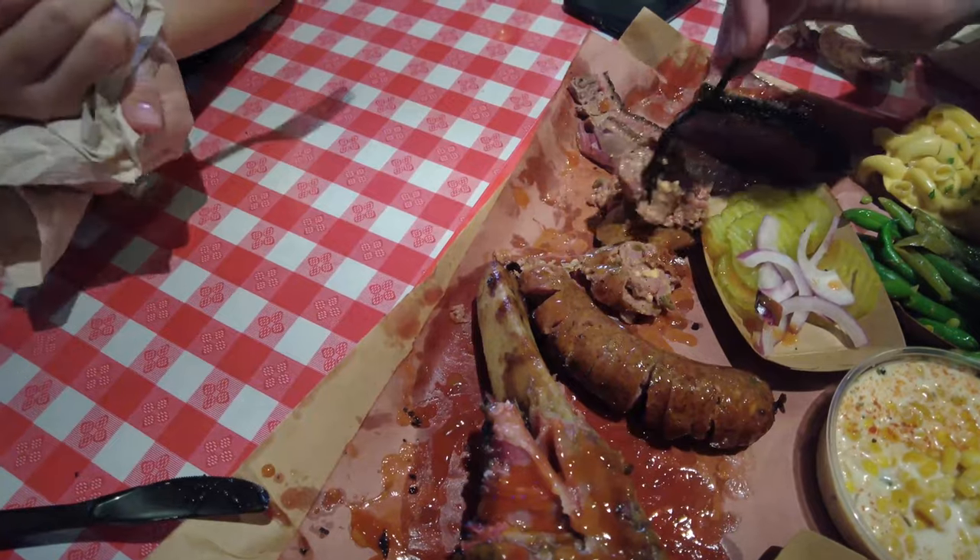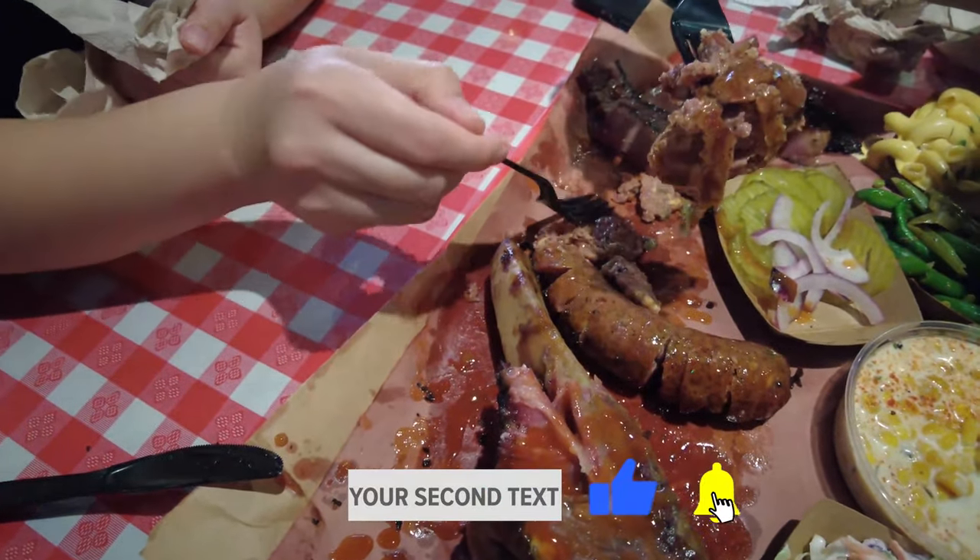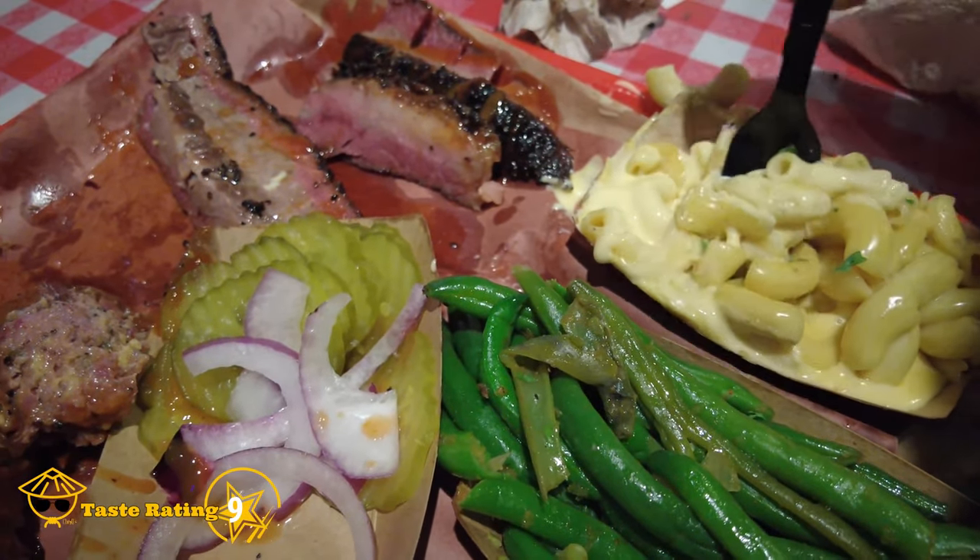Let's try the sausage — jalapeño cheese sausage. Goddamn, sausage is really good too, but it can't outperform the brisket and the beef ribs, so I give it a 9 out of 10. And the sides are excellent too. Usually I don't really like sides, but these are just different from what we had in California — like two, maybe even three times better.